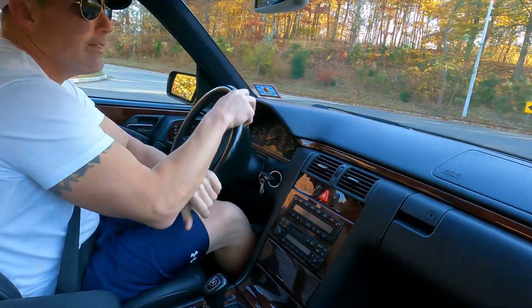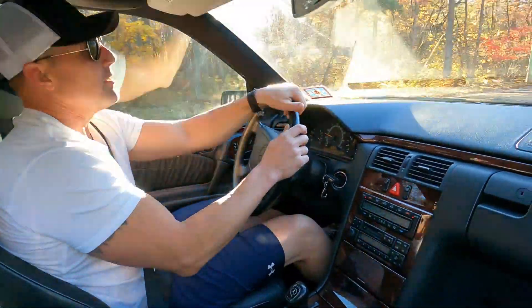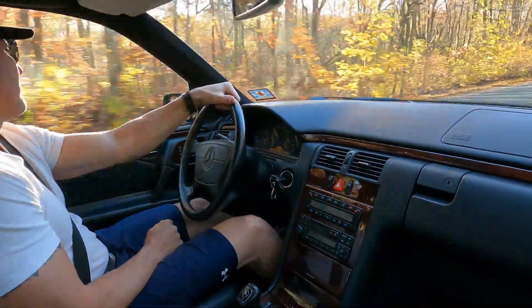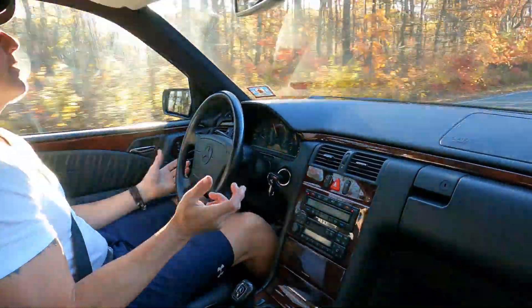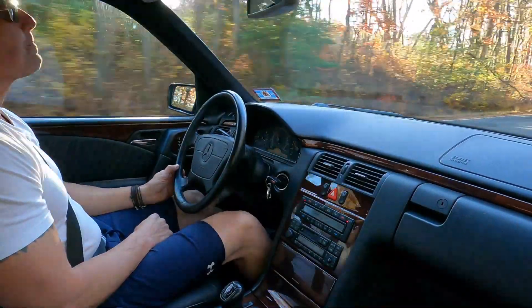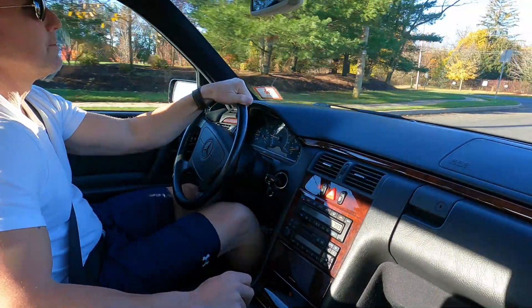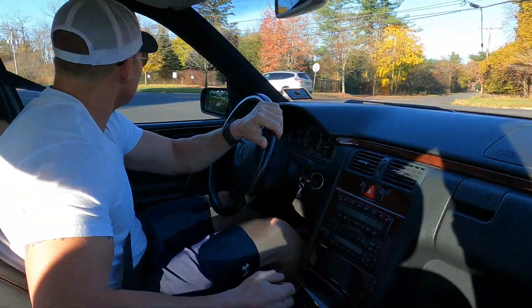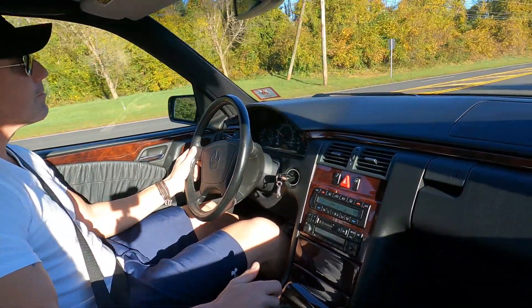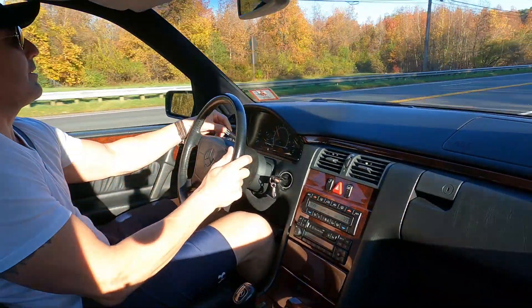I'm going to open the car up a little bit to show you how it accelerates. You can see the transmission is really smooth. The car tracks really nicely, really straight. Here we go — really nice running and driving car.